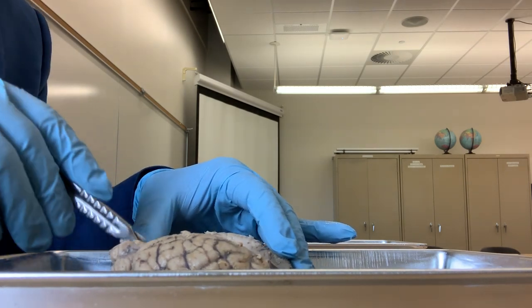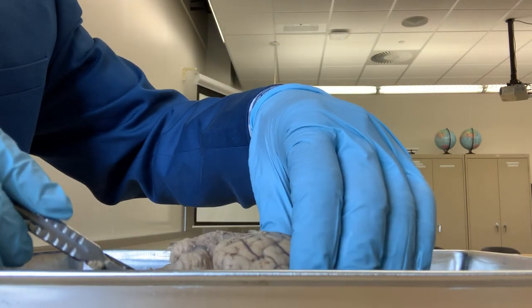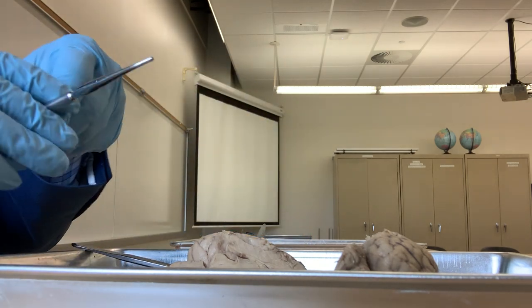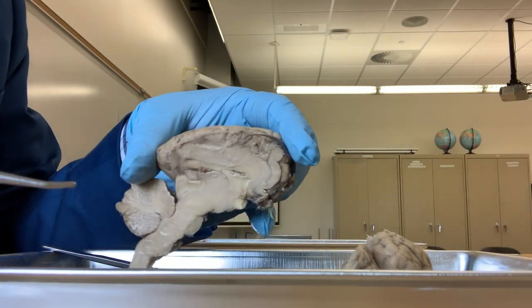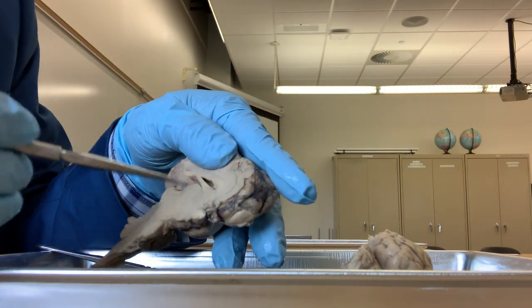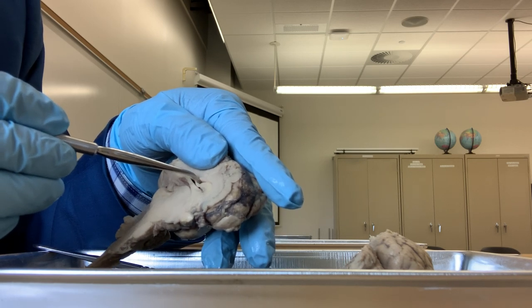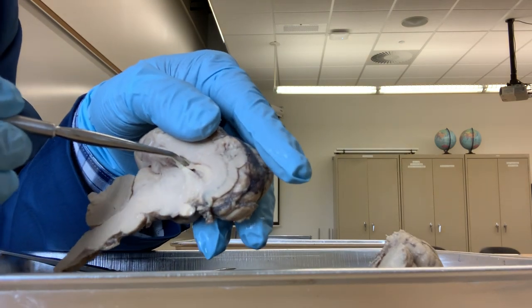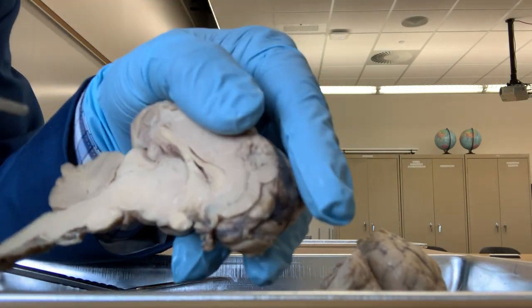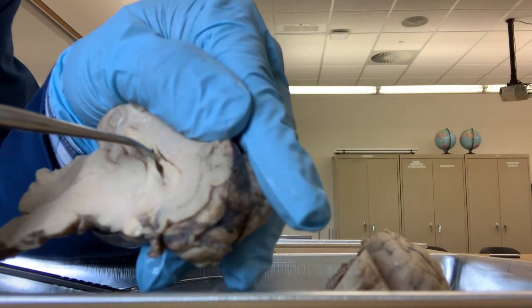I have just dissected through the longitudinal or sagittal fissure into two halves. Now I will see inside. Here you see a very nice structure - you see like a belt. This is called the corpus callosum. You can see here - this is the corpus callosum.